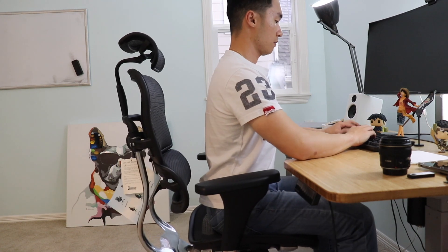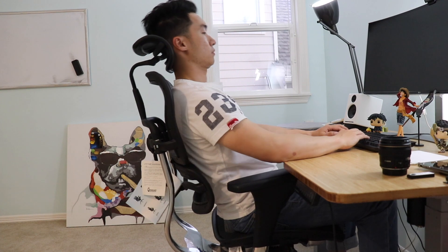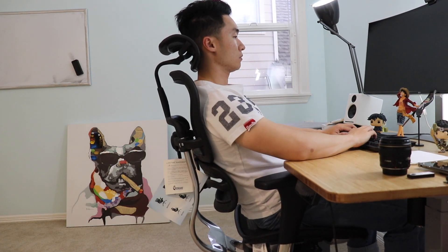My third recommendation is to invest in a good chair. Having a good chair is really important because you're sitting most of the time as a software engineer — potentially eight hours a day in front of your computer. Most people I see develop bad posture at work, and if you have a tendency to slouch or lean all the way back, you should consider a good chair. It helps with posture and alleviates stress on your elbows and wrists, giving you a comfortable position for eight hours a day.